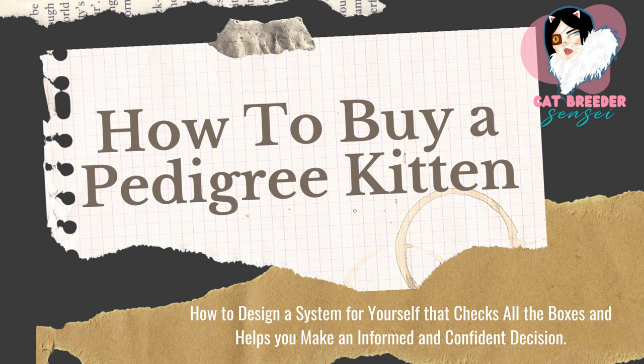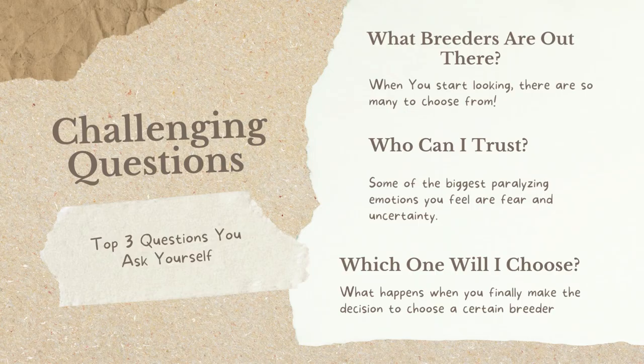Welcome to 'How to Buy a Pedigree Kitten.' This presentation is designed and created specifically for pedigree cat breeders. We're going to learn how to design a system for yourself that checks all the boxes and helps you make an informed and confident decision when it comes to adding a new kitten to your breeding program, or buying your very first kitten.